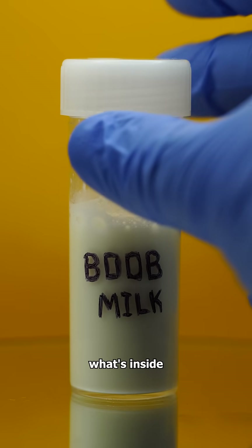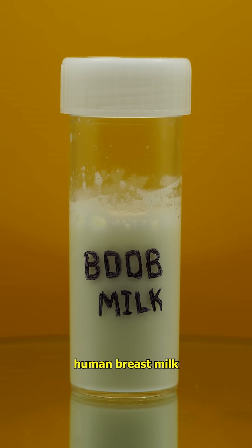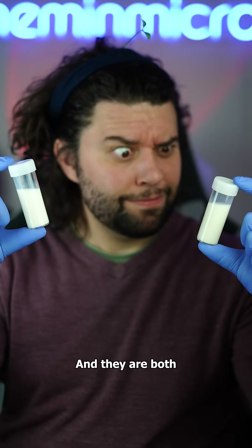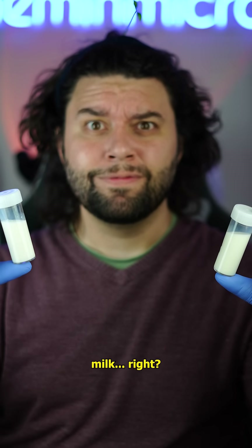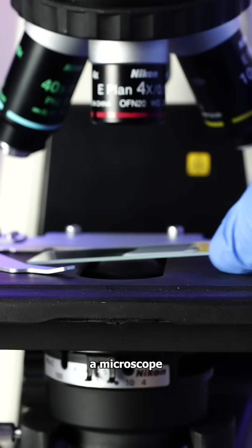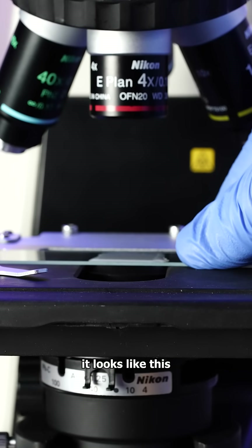I've always wondered what's inside human breast milk? Well, I thought it would be like pasteurised cow's milk. They both look like a white solution, and they are both milk, right? And if we look at pasteurised cow's milk under a microscope, well it looks like this.